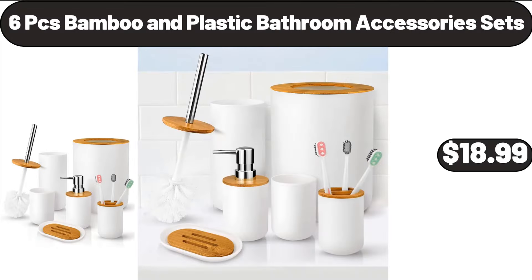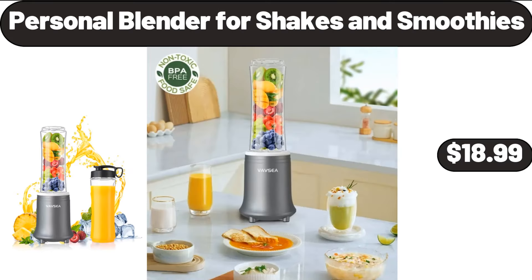6-Pieces Bamboo and Plastic Bathroom Accessory Sets, $18.99. Personal Blender 4 Shakes and Smoothies, $18.99.